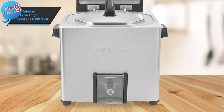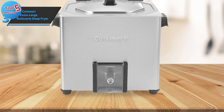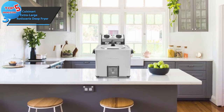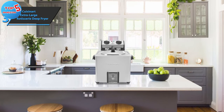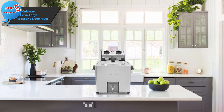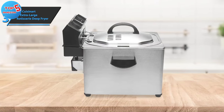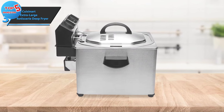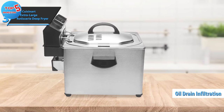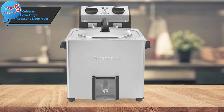Surprisingly, you can even bake a cake in it. Although this multifunctionality might make the initial setup slightly challenging, seasoned cooks should have no trouble getting it operational. One minor drawback of this model is that it sometimes struggles with heat retention and recovery, primarily due to its large oil and food capacities. However, it consistently delivers crispy fries and tender chicken. A welcomed feature of this fryer is the oil drain filtration system, which not only reduces mess but also prolongs the lifespan of your fryer oil.